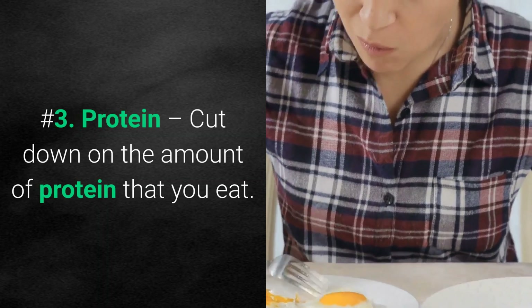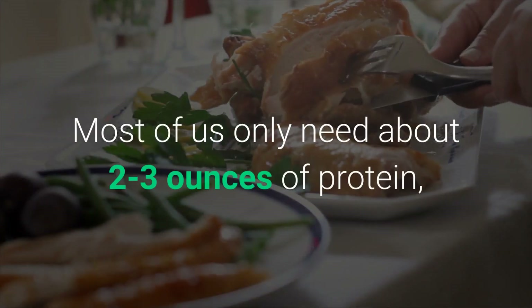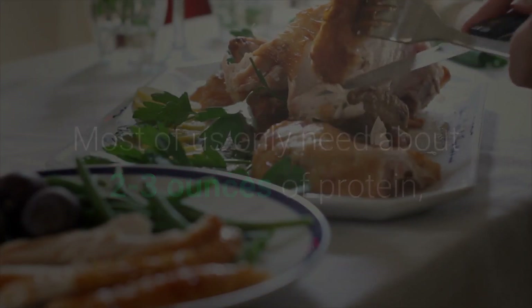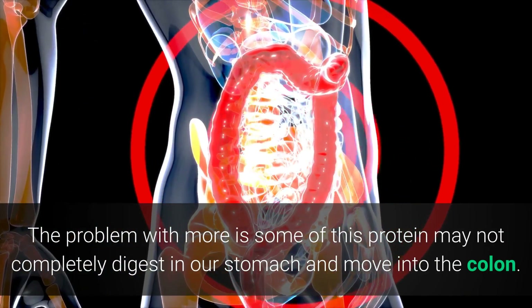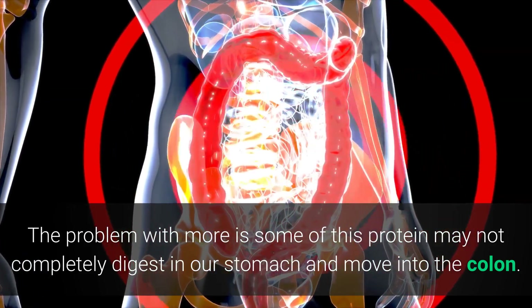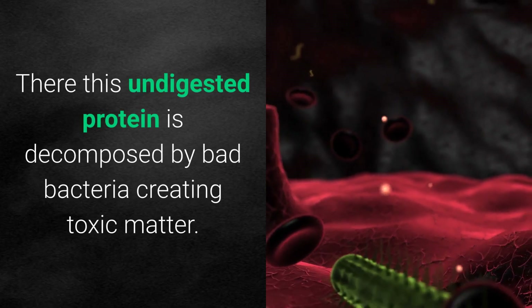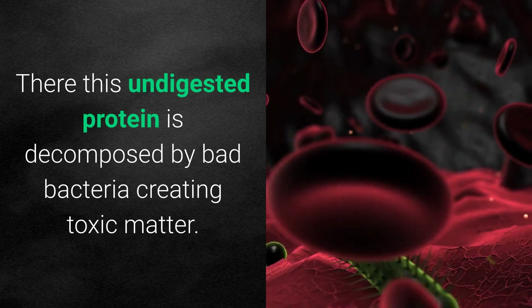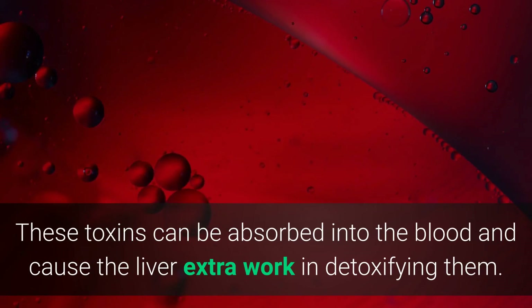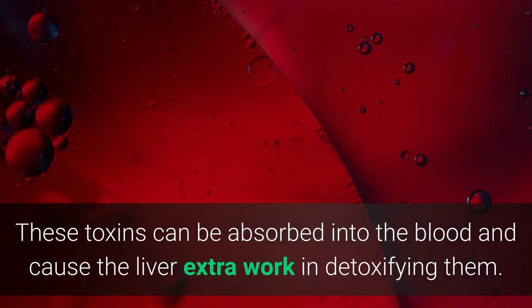Number three: protein. Cut down on the amount of protein that you eat. Most of us only need about two to three ounces of protein, but if you do physical labor you need plenty more. The problem is that some protein may not completely digest in our stomach and moves into the colon, where undigested protein is decomposed by bad bacteria, creating toxic matter. These toxins can be absorbed into the blood and cause the liver extra work in detoxifying them.